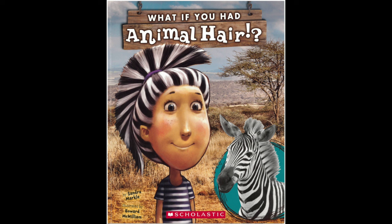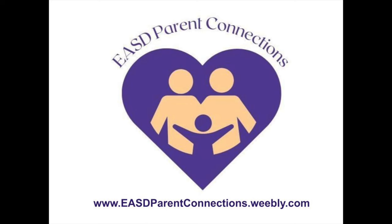What if you had animal hair? By Sandra Markle, illustrated by Howard McWilliam. Read to you by Miss Esther from the EASD Parent Connections.